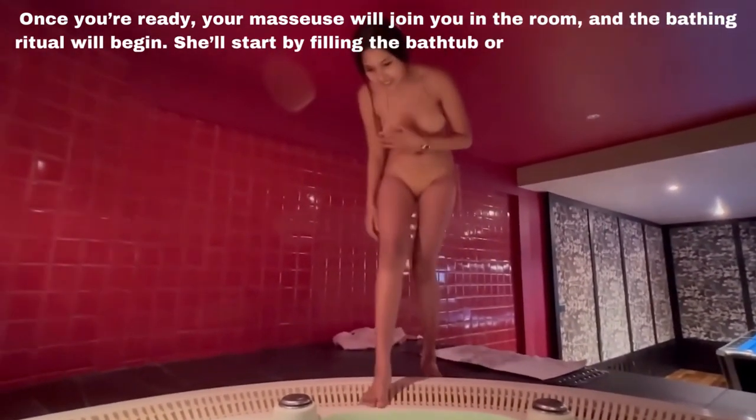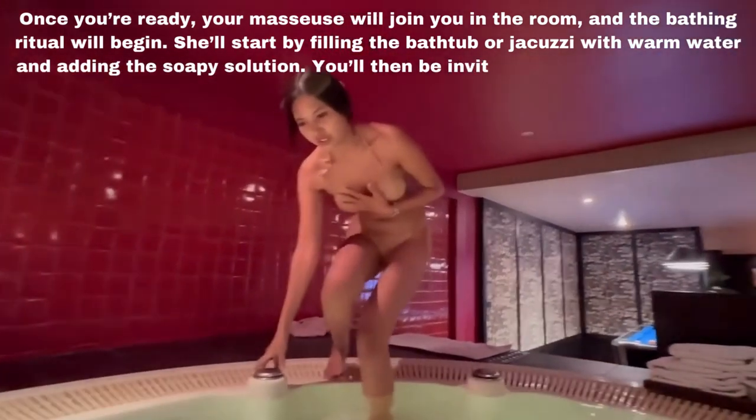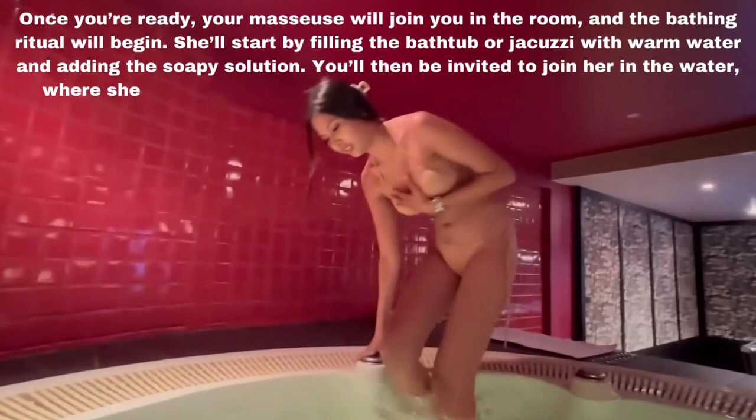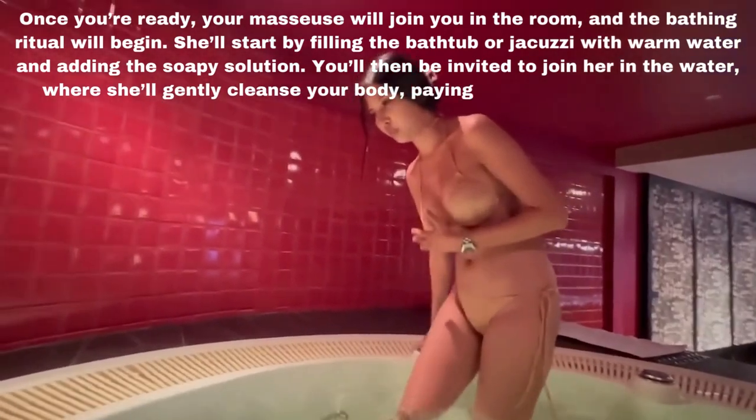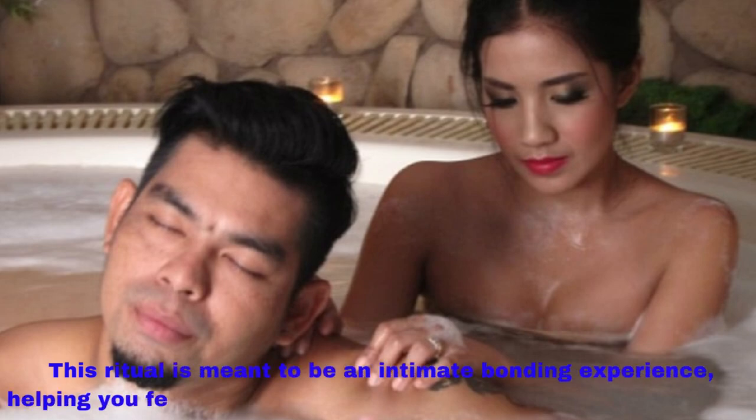She will start by filling the bathtub or jacuzzi with warm water and adding the soapy solution. You'll then be invited to join her in the water, where she will gently cleanse your body, paying attention to every detail. This ritual is meant to be an intimate bonding experience, helping you feel comfortable and connected with your masseuse.